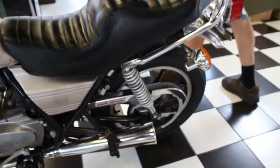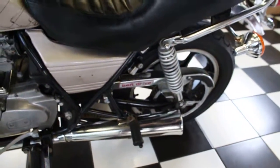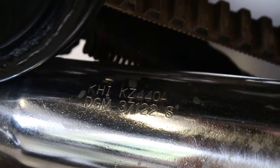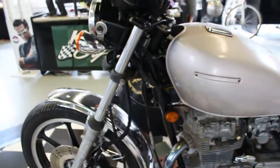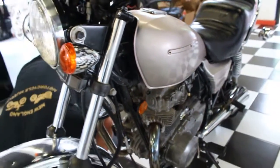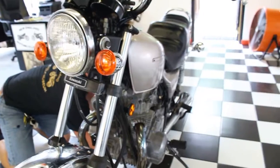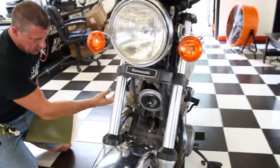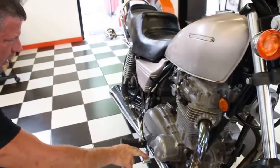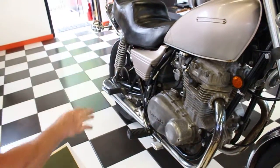The exhaust system appears to be in good shape — this is the original 1981 Kawasaki 440 exhaust, it's a two-into-two. I don't see any rust-through anywhere on the pipes on this side, and they look pretty good on the other side too. No holes over there, so you've got a good exhaust system. The pegs are in great shape, the passenger pegs are there, and the grab rail.